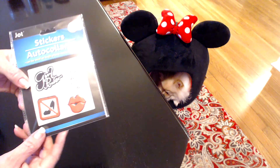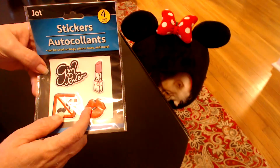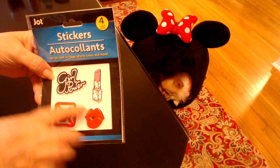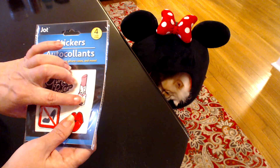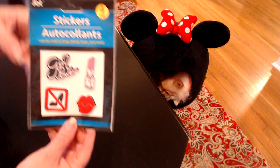I haven't seen these at my Dollar Tree at all. They're really neat stickers — I love the lipstick, the lips, the 'no shoes,' 'girl power.' They're really puffy and textured. I just love these — they're just really cute. Thrilled to find those.